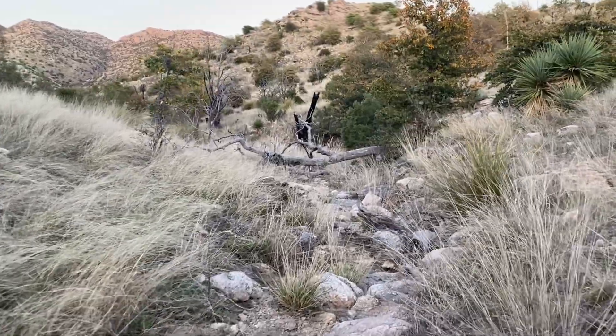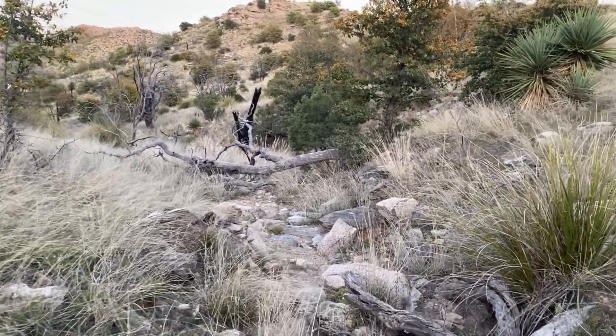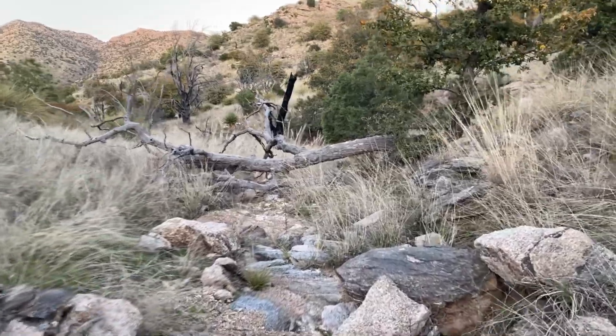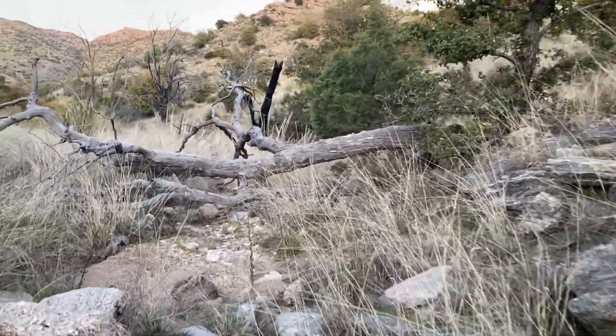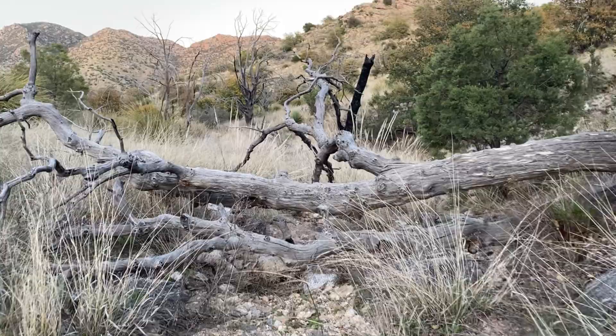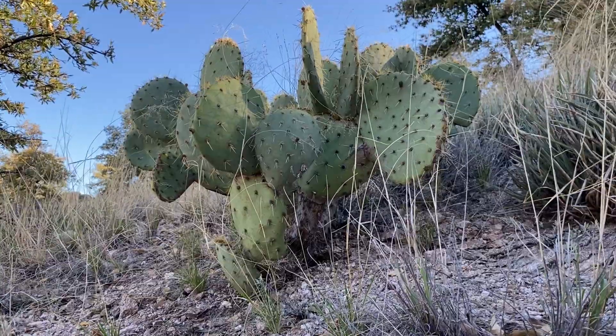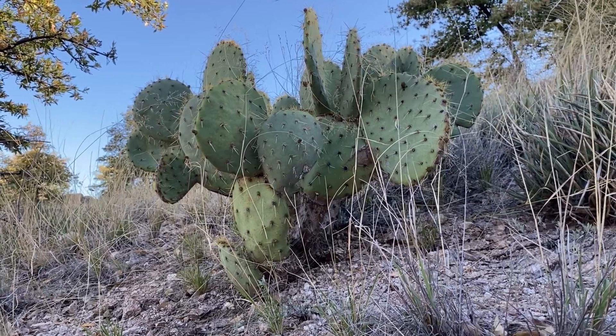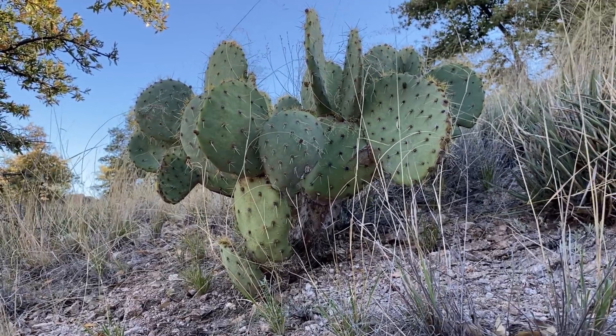As you can tell, the sun is setting — it'll be dark here pretty soon, so I'm going to call it here. I'd say that this was a pretty successful excursion, considering that we found two striped and two banded variable ground snakes. That'll be all for this video — thank you for watching. I'll see you next time.